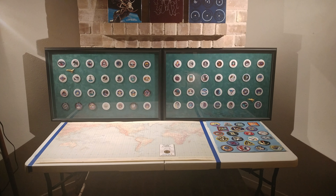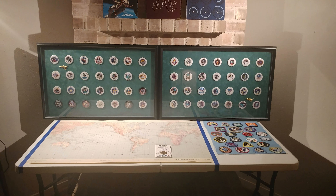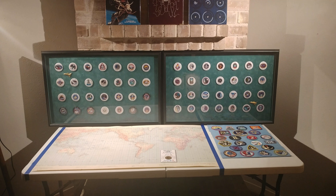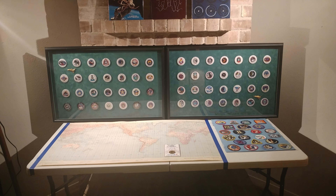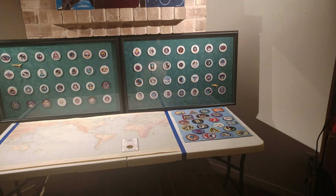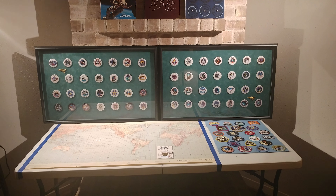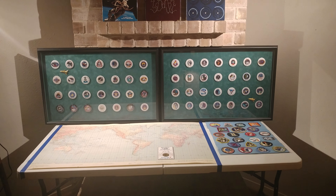How are y'all doing today? This is going to be a video of my NASA space-related collectibles. This ranges all the way from patches from the Mercury missions, all the way up to space shuttle buttons, some books, and some other stuff that I've gotten a hold of. All of this comes from garage sales — all of it.